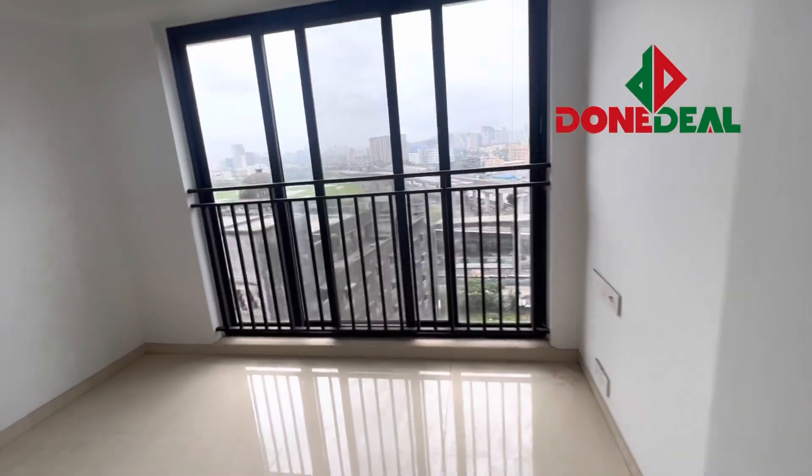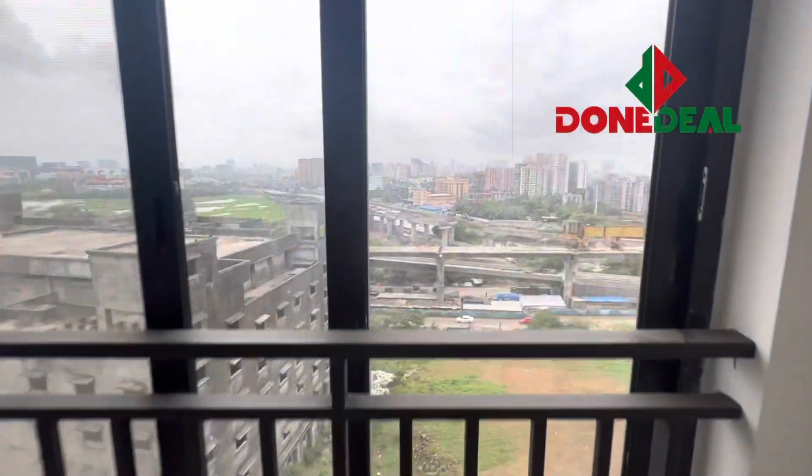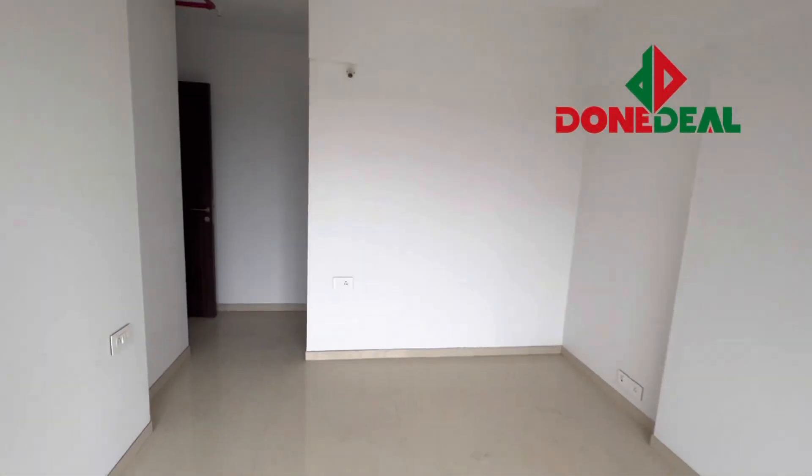So this is a proper 2.5 BHK in Santa Cruz, very close to Grand Head. The building comes with amenities, it's ready to move in, and this is an untouched flat — so you will be the first one staying in this flat, that is for sure.